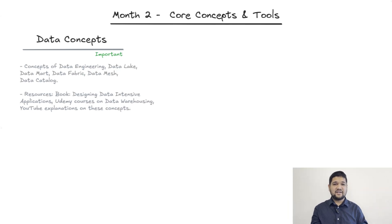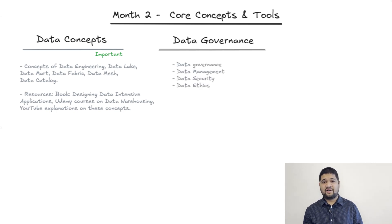Month two is packed with core concepts that make data engineering, well, data engineering. Start with key terms like data lake, data mart, data fabric, and data mesh. A solid intro is the book Designing Data-Intensive Applications. For data governance, brush up on data governance, security, and ethics — especially if you're working with sensitive data.